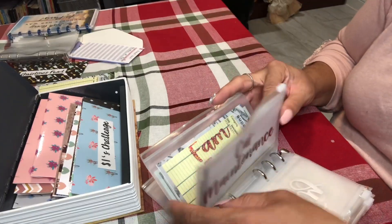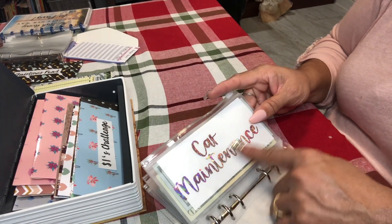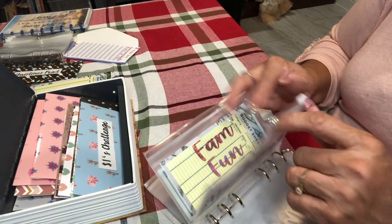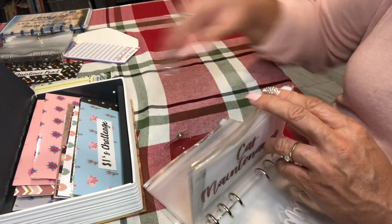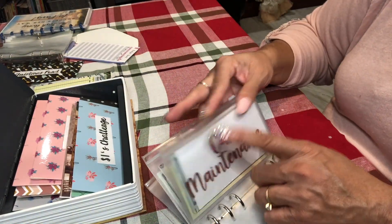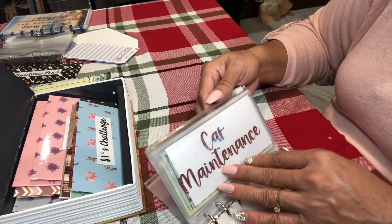Okay, so that's the last envelope I have with the label on it that I have money in. Whenever I get the new labels I'll switch them out, or maybe I'll just take the labels off of these and put them on the blank ones until I get the new ones. We'll see how it goes.